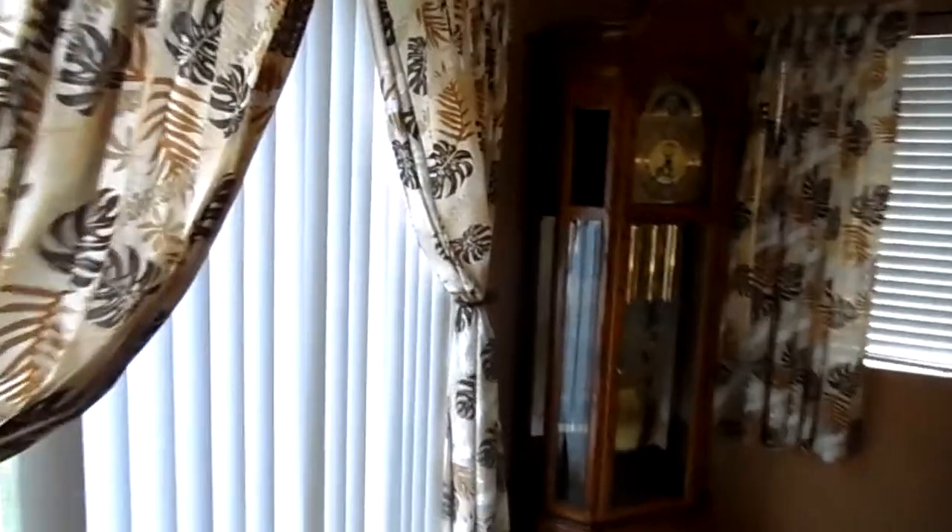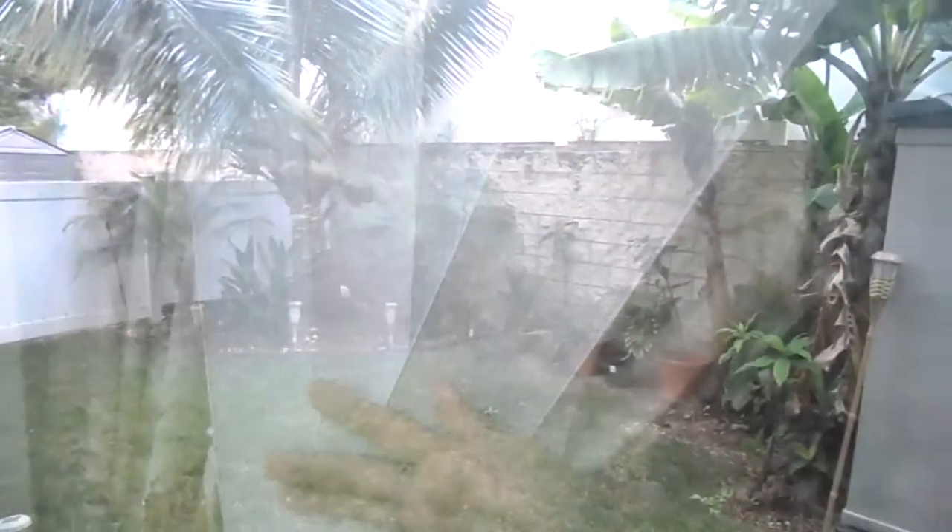Upstairs they actually have plantation shutters. Really nice, pet-friendly, kid-friendly yard, fenced and walled.